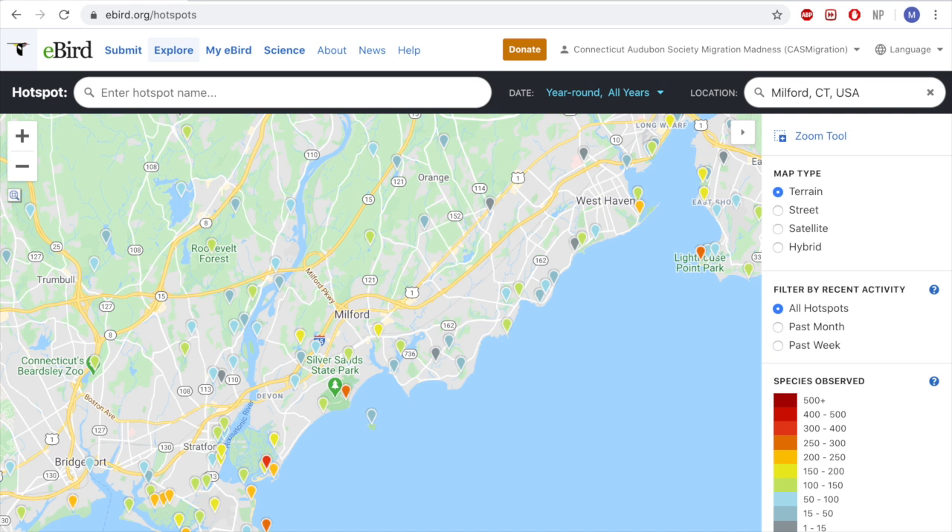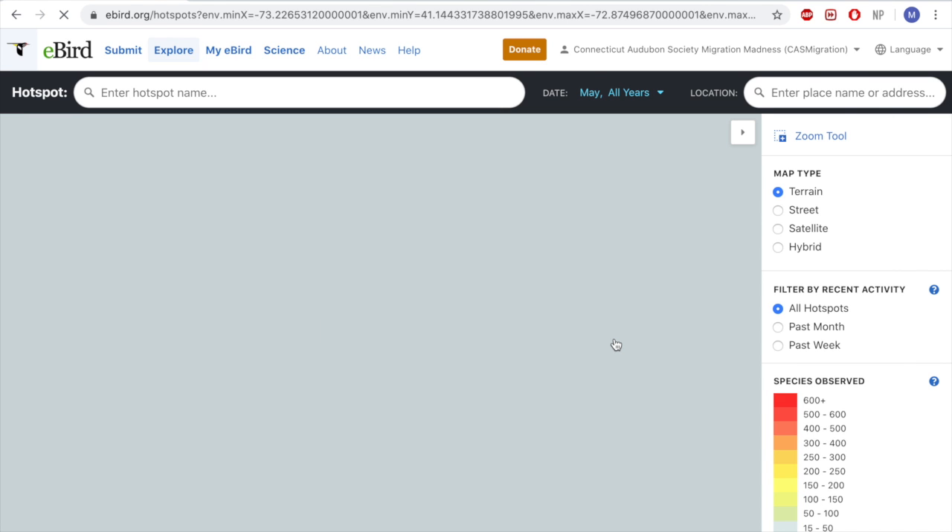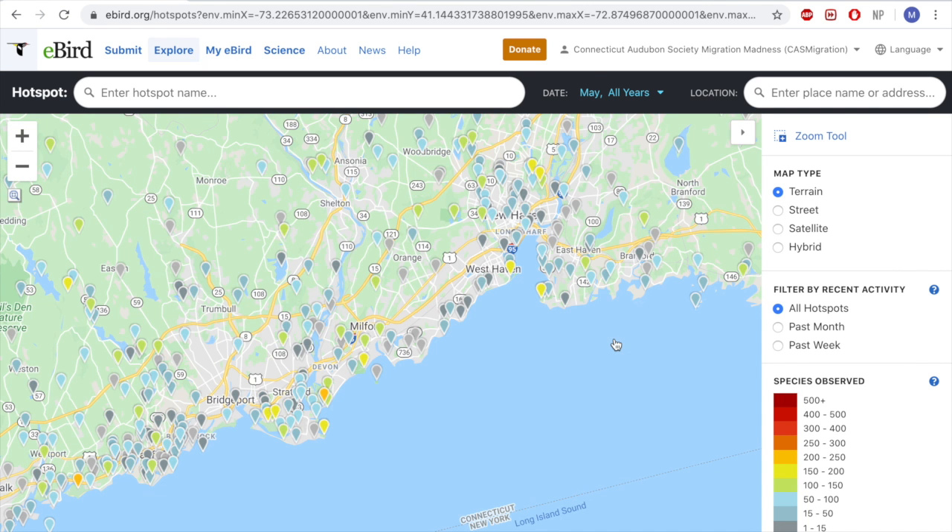Something to keep in mind is that this map shows the year-round total of species. So for May, you may want to be more specific about what's expected this time of year. If you go to the drop-down tab and select a custom date range for May — all years — you can set that new date range and the colors will change to reflect the month of May.